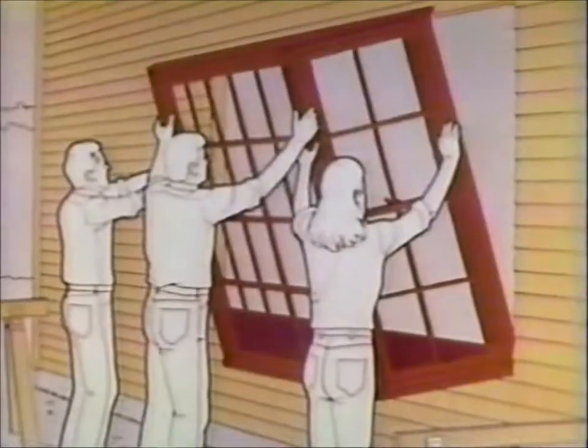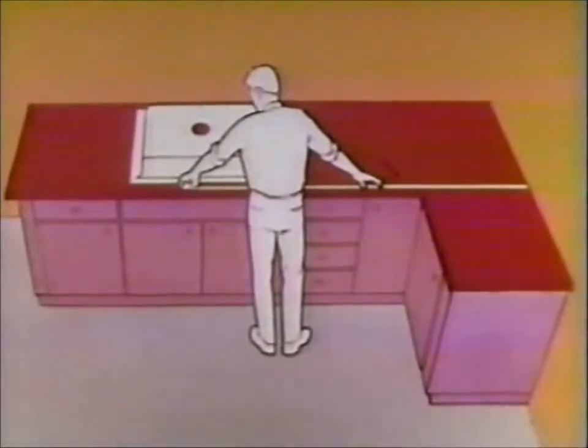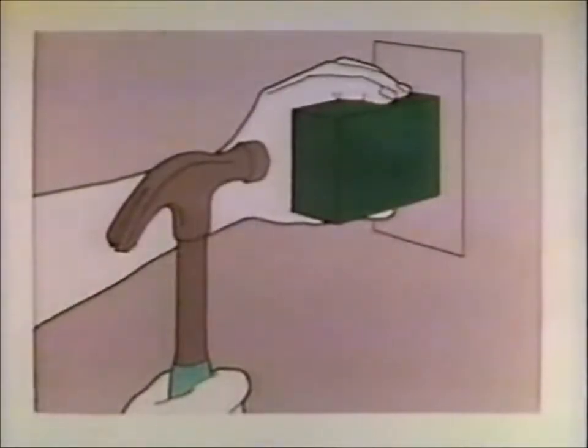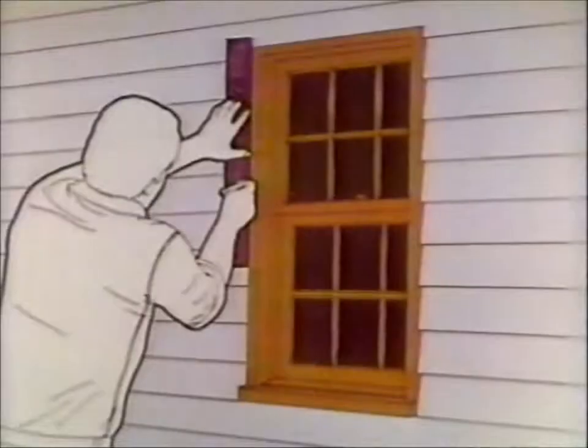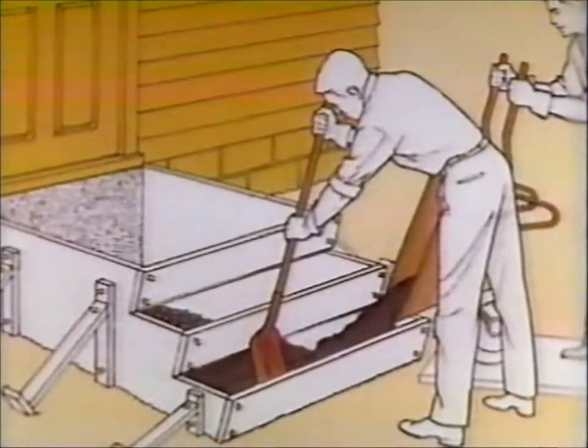Minor repairs, major renovations — you can do it yourself and save hundreds, even thousands of dollars. There's no first-time fumbling when Home Repair and Improvement shows you how. How to install a new electrical outlet for extra convenience. How to open up a wall, put in a window, and let the sun shine in. And dozens of other shortcuts the experts use to save time and money.